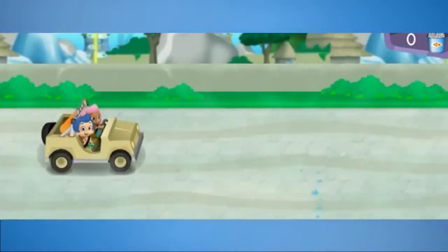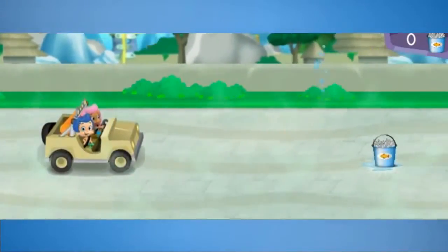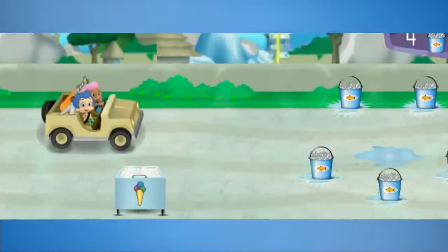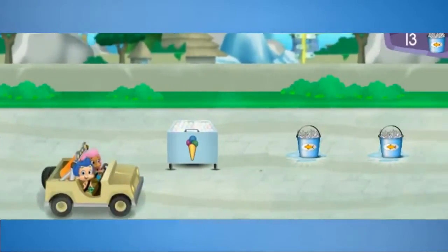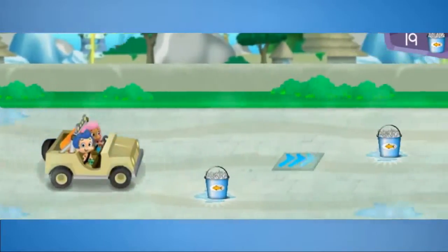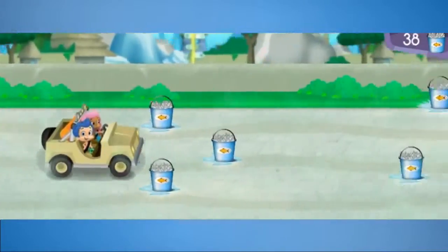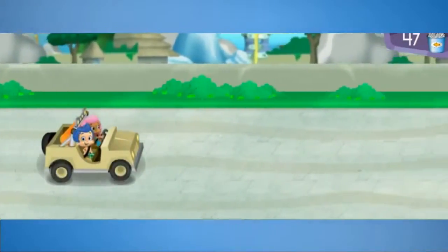First stop, the snowy tundra habitat. Let's go! Watch out for puddles of water and ice cream carts. Steer over to the fish to pick them up. Awesome! Nice steering! Look! The snowy tundra habitat is just ahead.